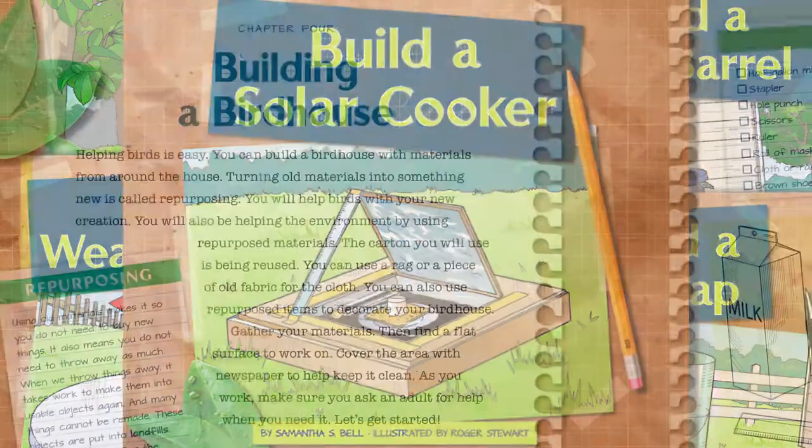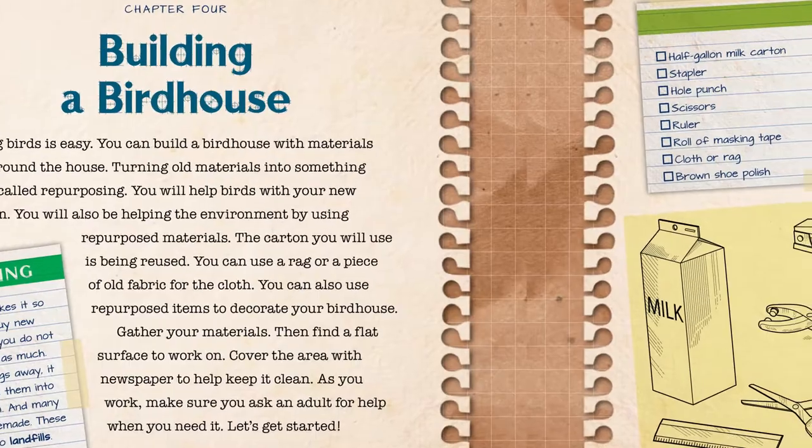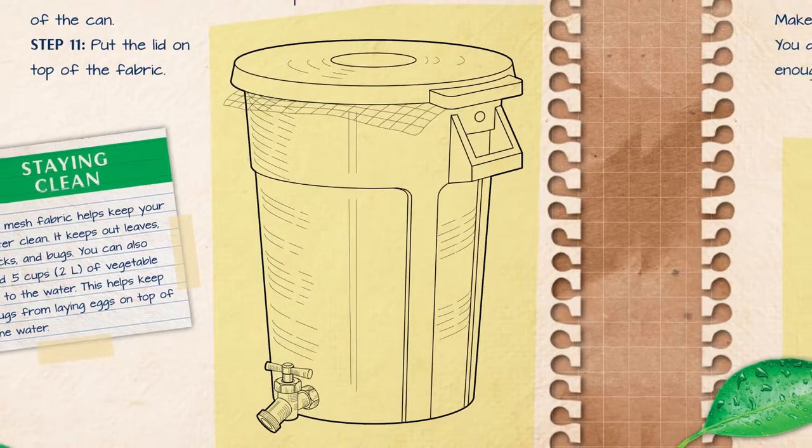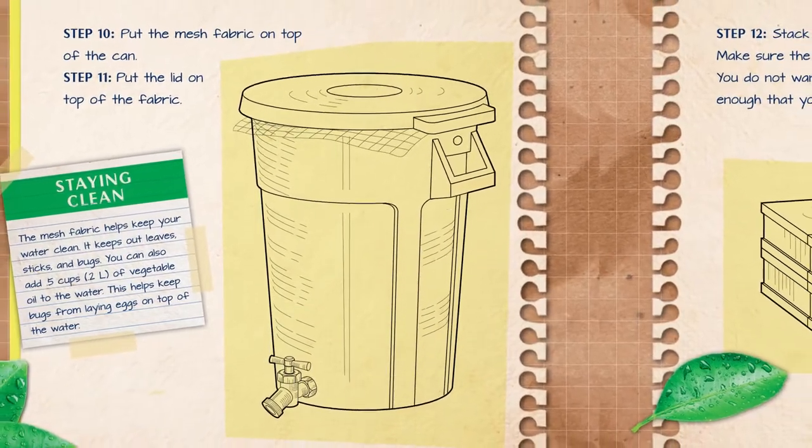A series from the child's world. Each of these resourceful books details how to make an Earth-Friendly Project that repurposes and reuses materials that can be found around the home.